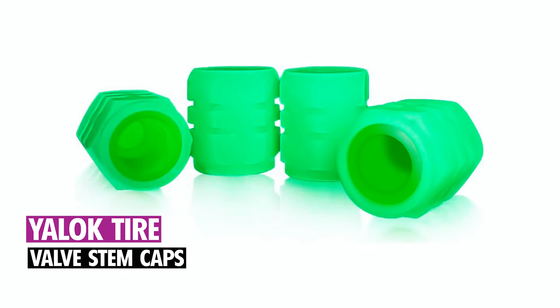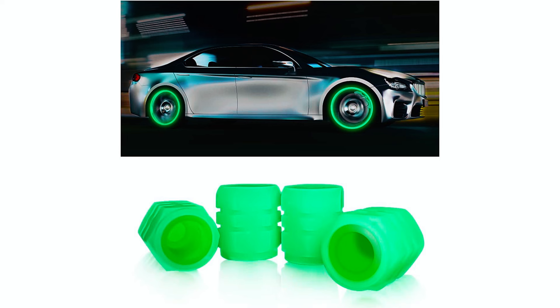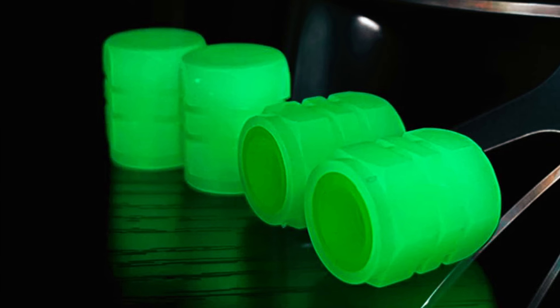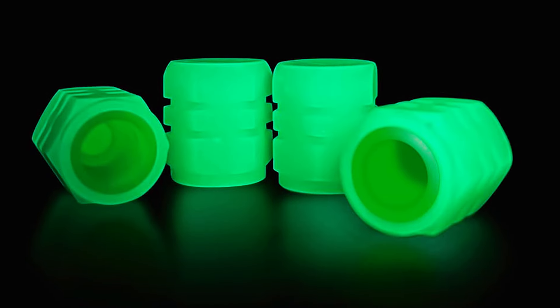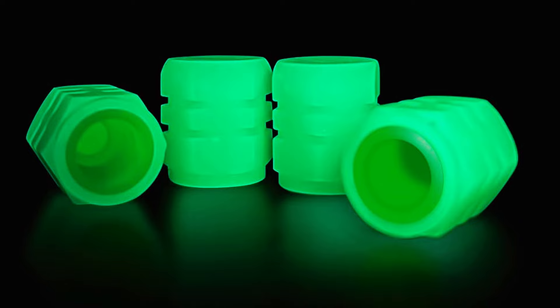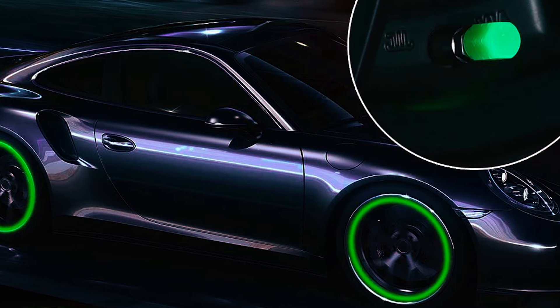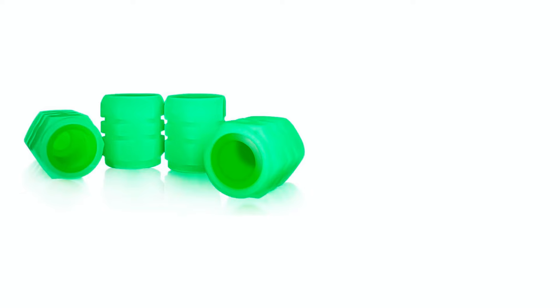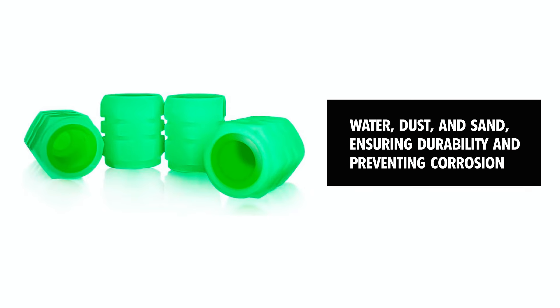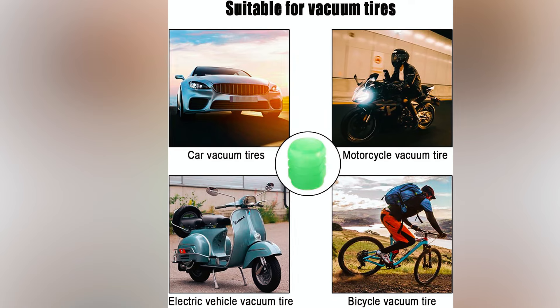Yelok Tire Valve Stem Caps. The Yelok Tire Valve Stem Caps add a unique glow-in-the-dark feature to your vehicle, enhancing its appearance with a luxurious touch. Made from luminous material, they provide excellent air tightness with rubber seals to prevent air leakage and improve driving safety. These caps protect the valve stem from water, dust, and sand, ensuring durability and preventing corrosion.